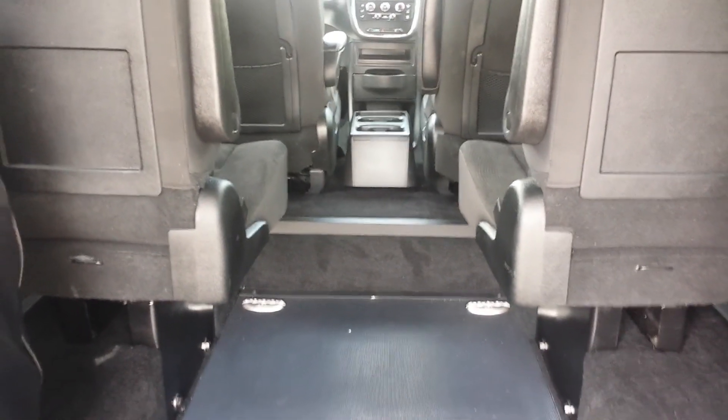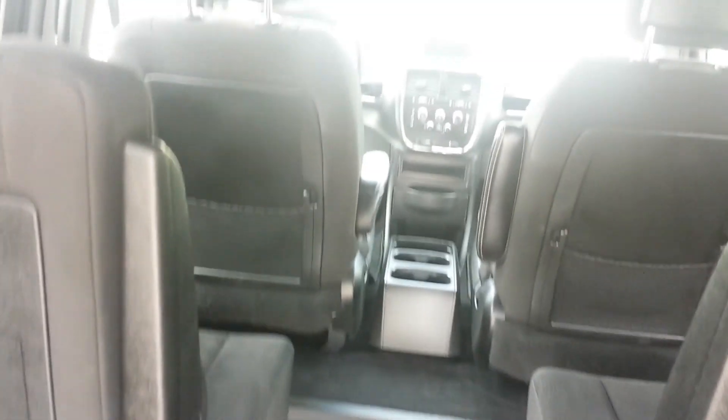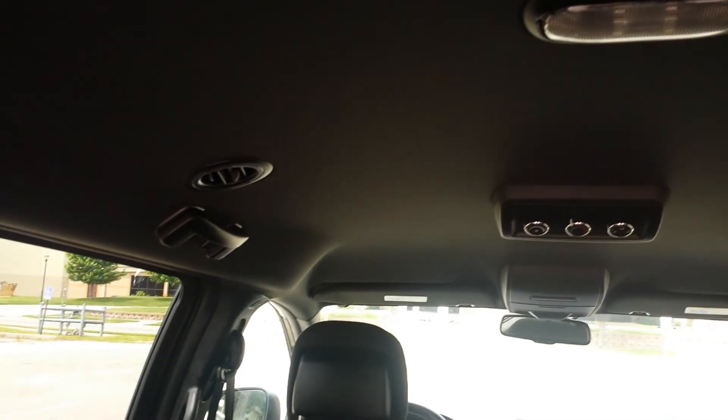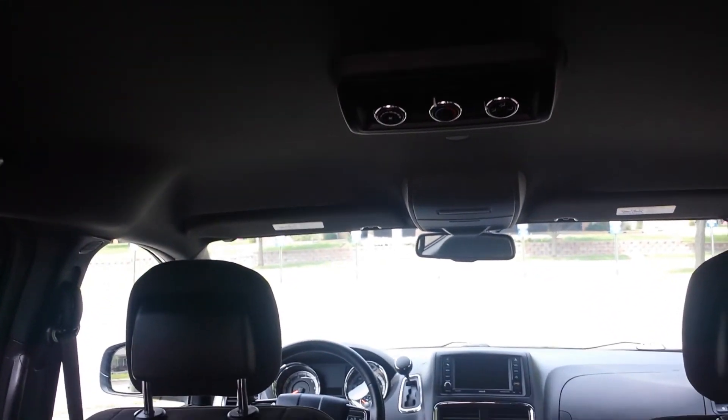Inside the van, the two middle seats have about 21 inches of room between them. If you need more room or have a larger chair, some people will remove one of the seats to create a little bit more room. Talk with us, let us know your configuration and what you're dealing with, and let us work with you to customize a van to fit your needs, because one size van does not fit all.